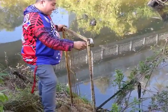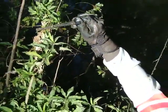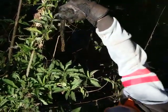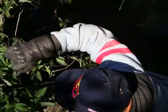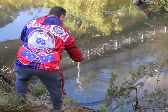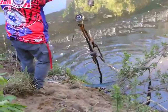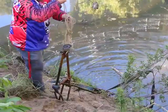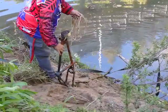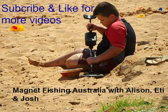Is it stuck? Just pulled something off his magnet — not quite sure what that is, but we'll have a look at it later. Good find, Josh. Etty's just pulling something up — let's see what it is. Another bike frame with our new magnet. That's a beautiful magnet. Good find.